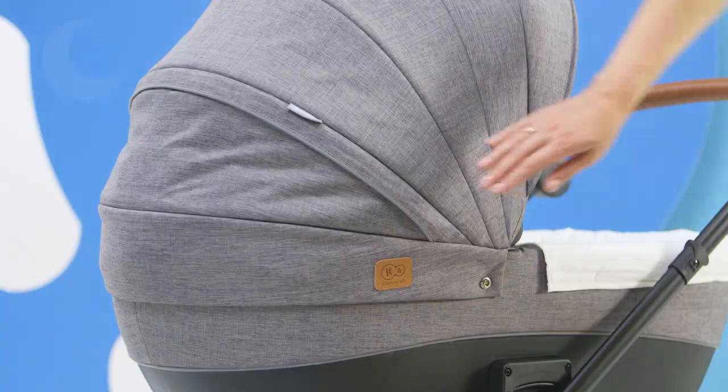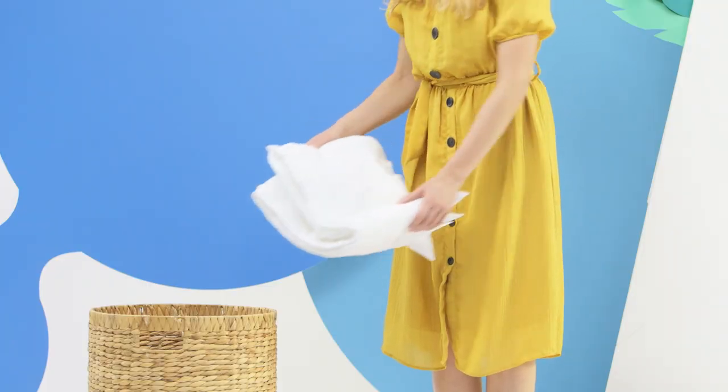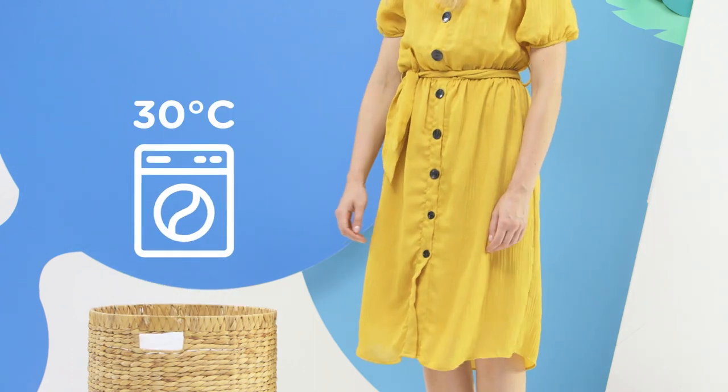Thanks to the reflective elements, the pram is very visible and safer in the evening. And if the cover gets dirty, you can easily remove and wash it.